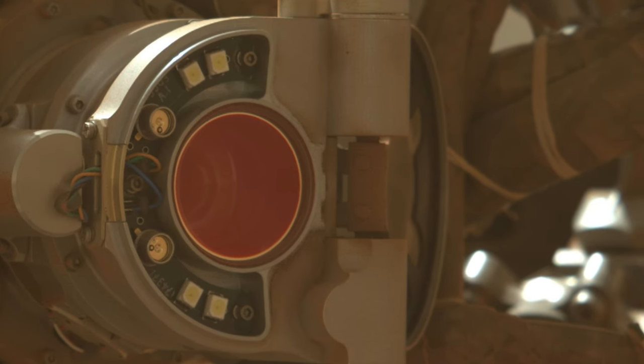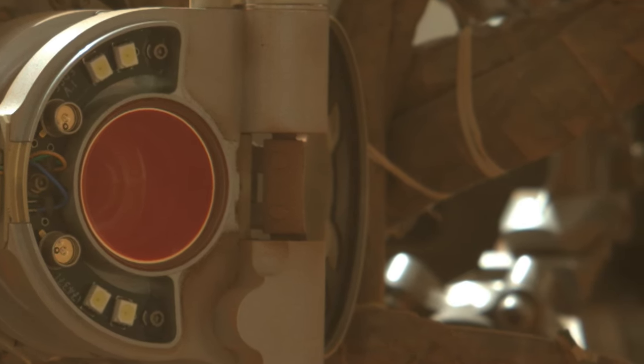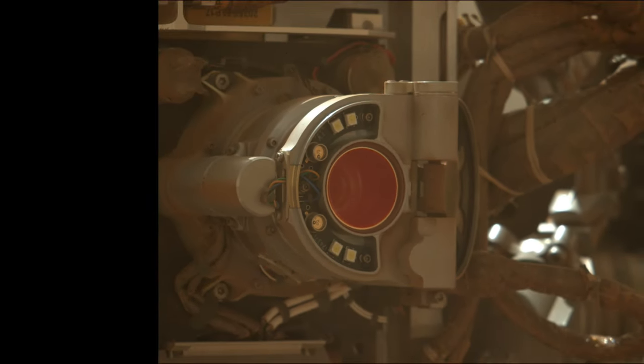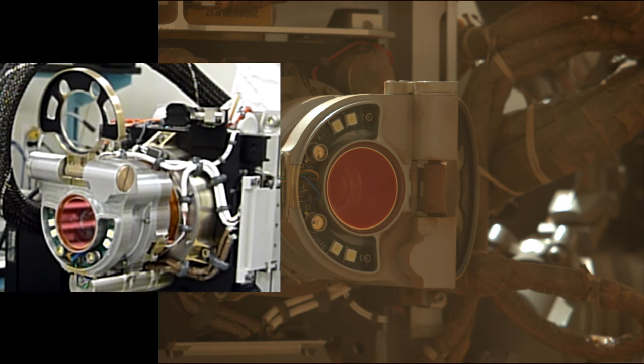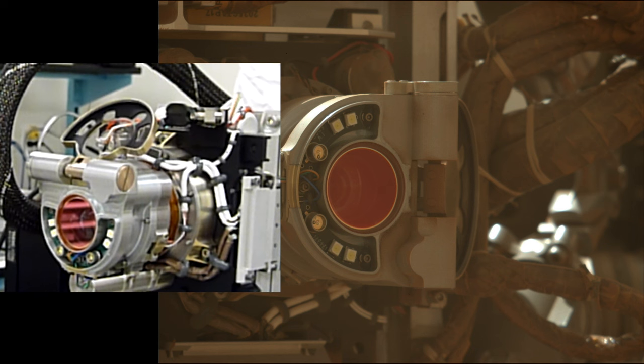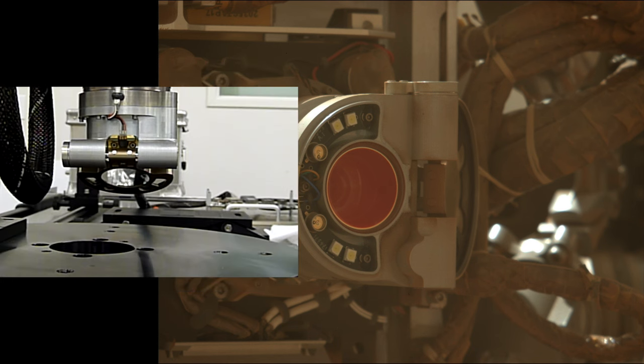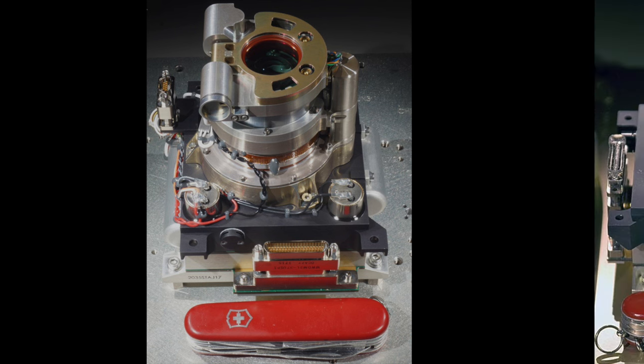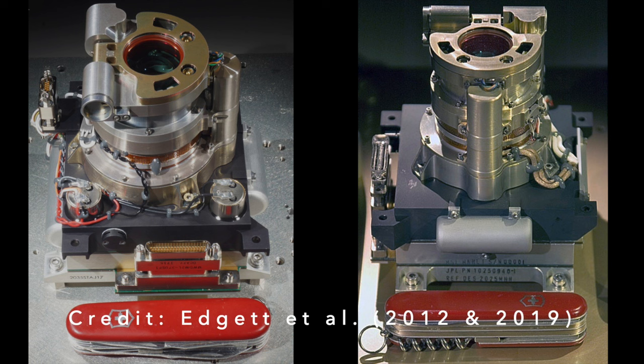Notice how the cover is flipped all the way back, beyond 180 degrees. Here's how it looks in the lab during the last portion of opening — the cover actually snaps into a locked position. This also happens during closing. It's noteworthy that Watson is essentially a clone of the MOLLE instrument on the Curiosity rover, operating in Gale Crater for the past 13 and a half years.